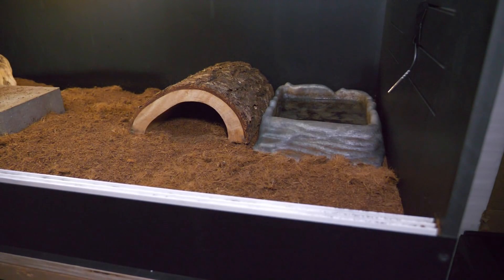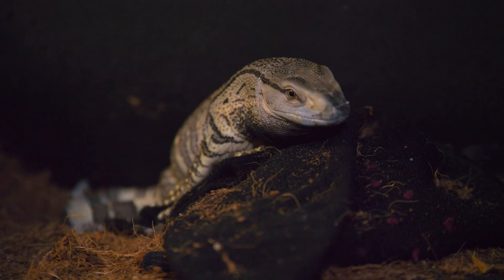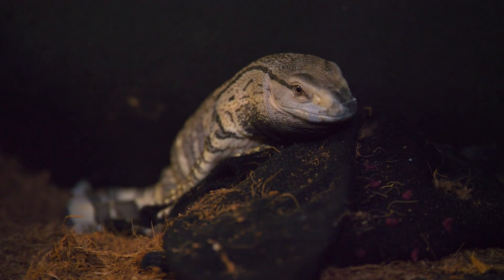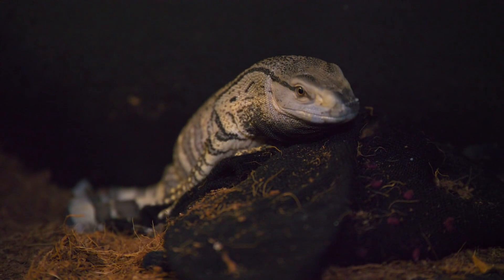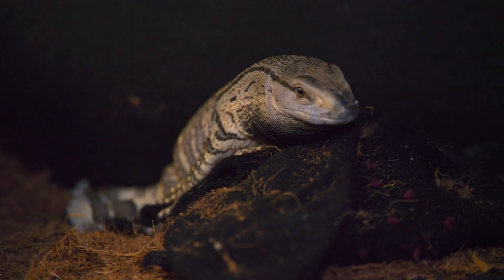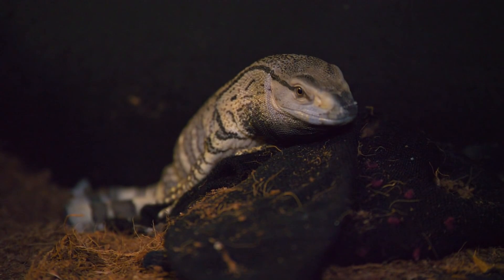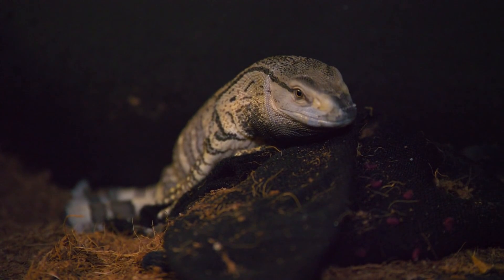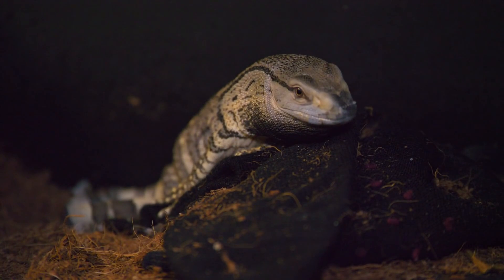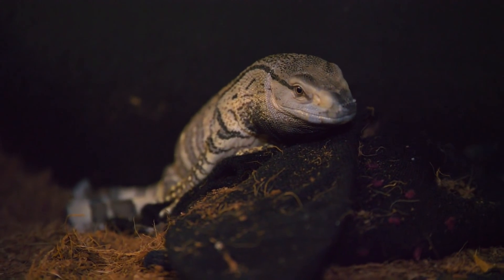Here's black throat monitor number two. Some of you picked up right away that it didn't look exactly like the first one — it had been a week since you'd seen them, it was shedding, still a male, but its face is much longer. You were right, this is not the original black throat monitor. This is the second one I got, and I gave subtle hints. When I said this monitor may not be as friendly as you'd think one week into ownership — that's because I had only had this black throat for one day.